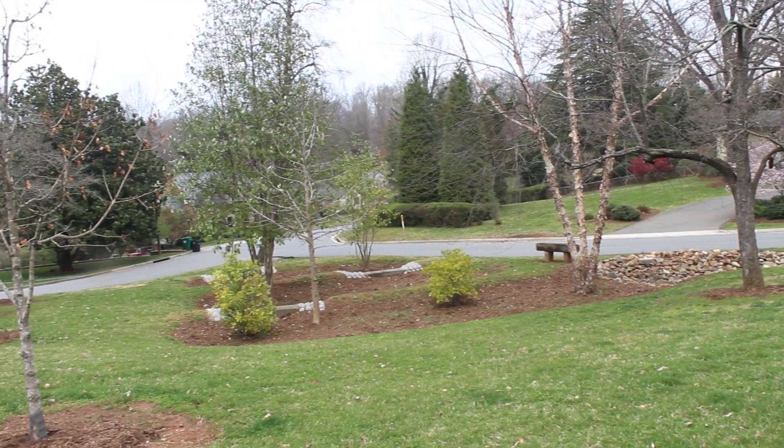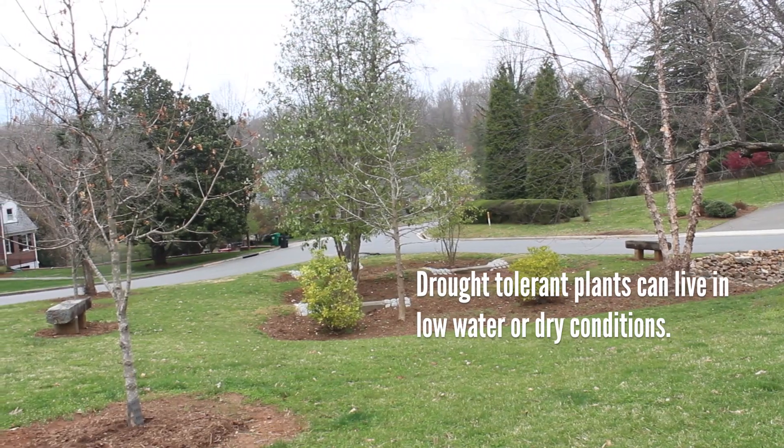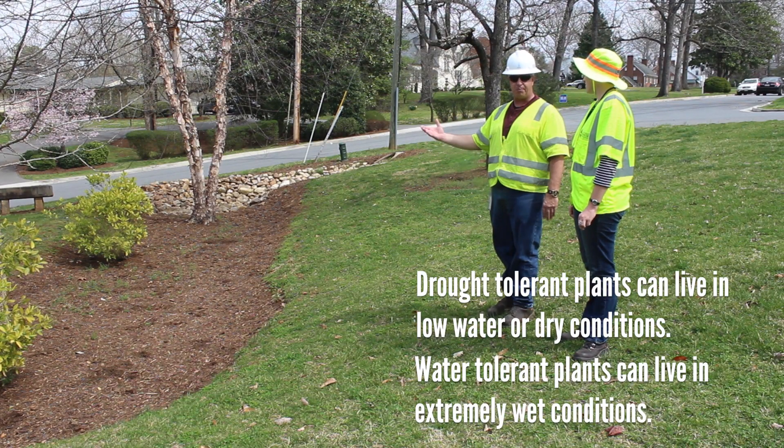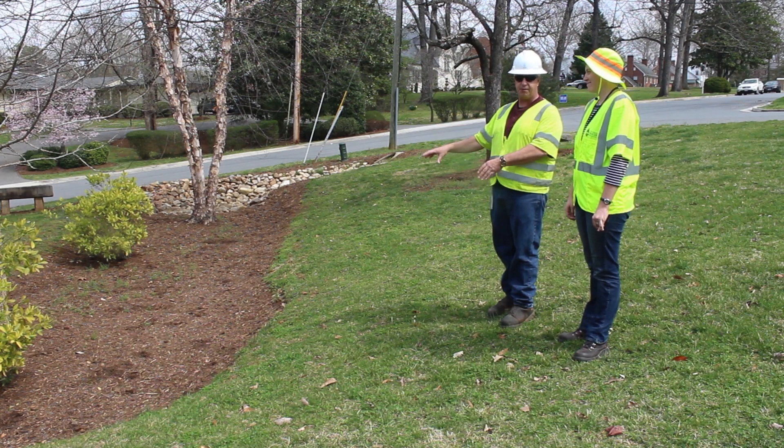What's special about these plants? These plants are designed to be both drought-tolerant and water-tolerant. So it's not your everyday plants — they're specifically designed to be in this particular facility.